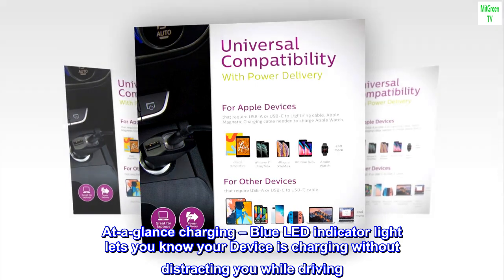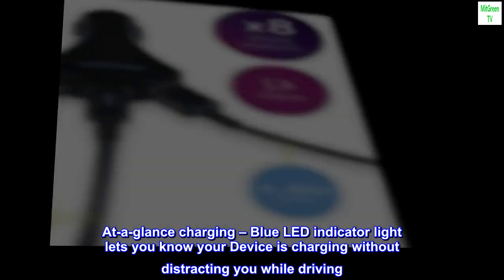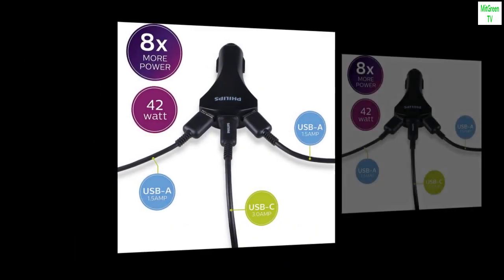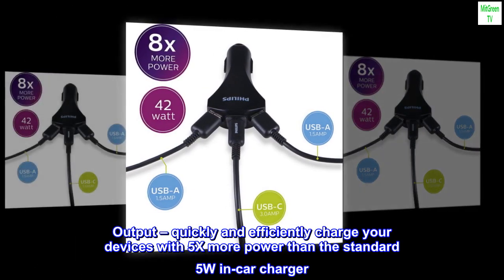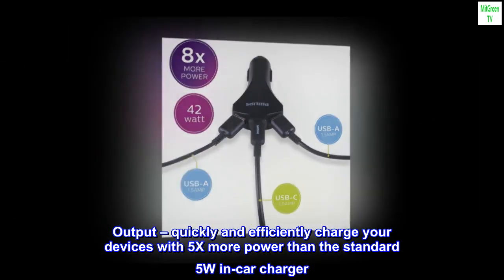At-a-glance charging: a blue LED indicator light lets you know your device is charging without distracting you while driving. Output: quickly and efficiently charge your devices with 5x more power than the standard 5W in-car charger.